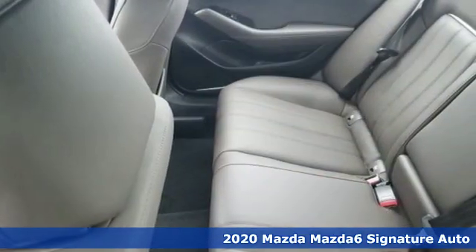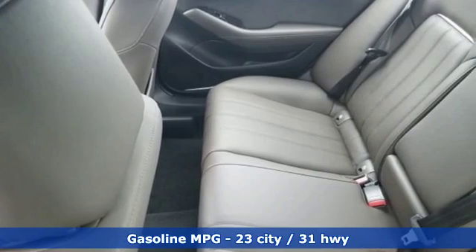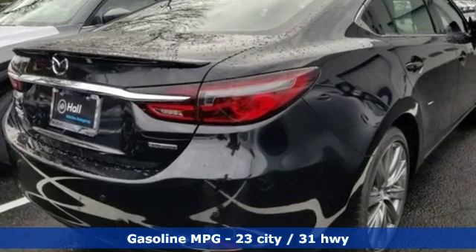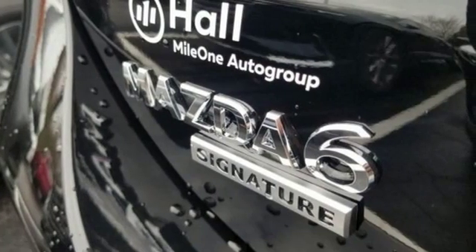Streaming audio. Power heated mirrors. Heated and ventilated leather sports seats. Auto dimming rear view mirror. Doors and push button start proximity key.